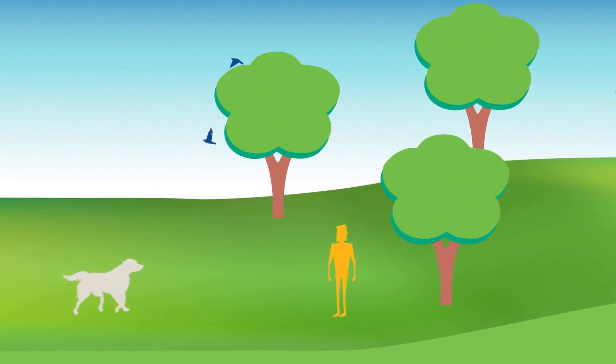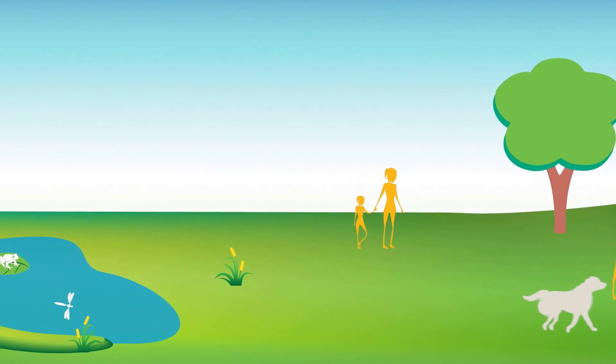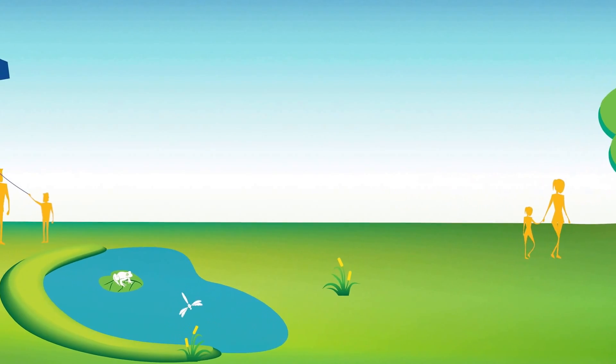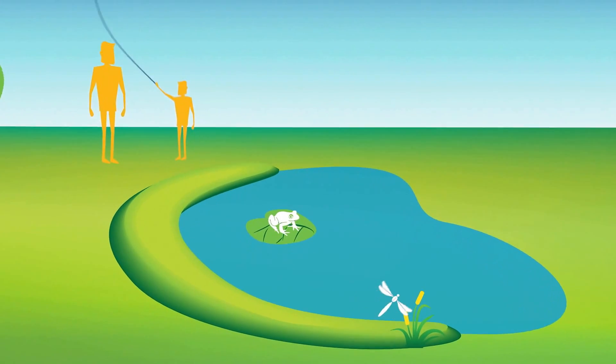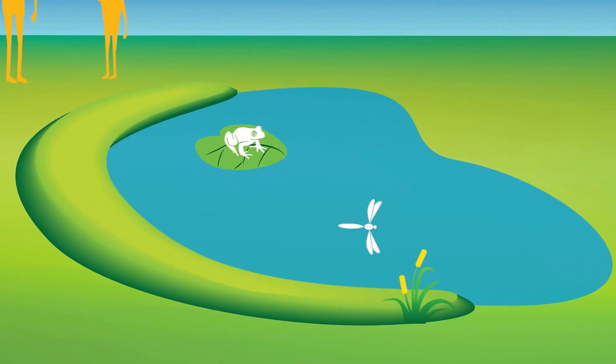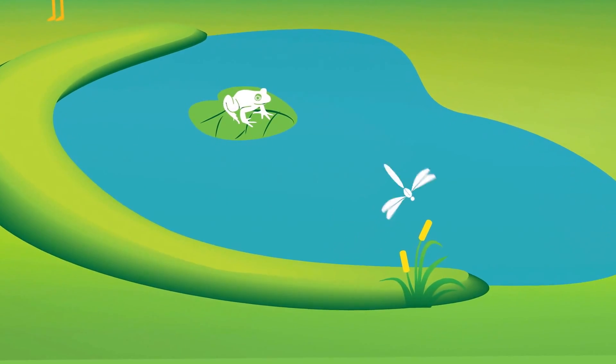Some basins also provide other benefits to the community. When they are not full of water, they can be recreational areas for walking and playing. Other retarding basin sites are also listed as sites of biological significance — that's when a site has important vegetation, which provides habitat for vulnerable or endangered species of reptiles, frogs, or birds.